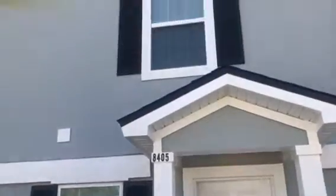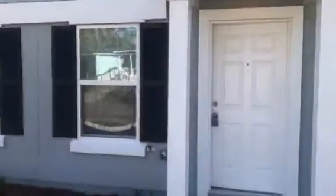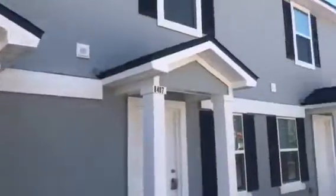Hey, it's John with JWB at 8405 McGirtz Village Lane on the west side of Jacksonville for a final walkthrough. We have just completed this townhome, which is a three bedroom, two and a half bath. It is 1,325 heated and cooled square feet.